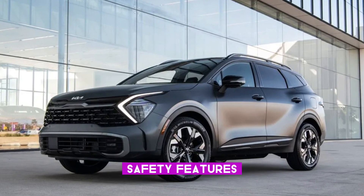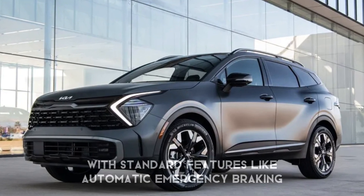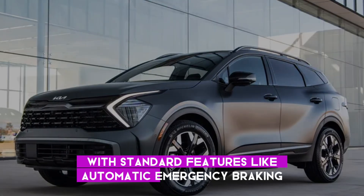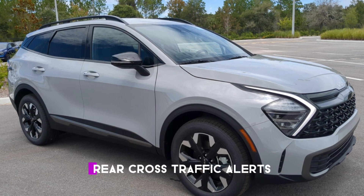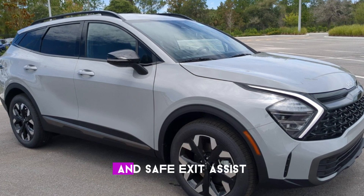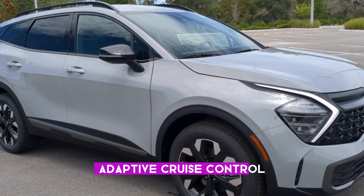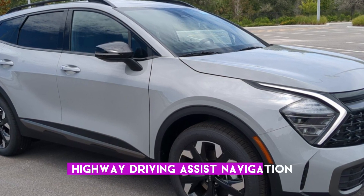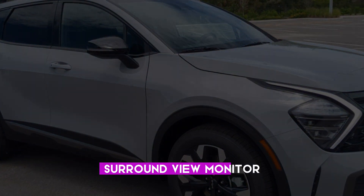Safety features: the 2024 Kia Sportage prioritizes safety with standard features like automatic emergency braking, lane departure warning, blind spot monitoring, rear cross-traffic alerts, and safe exit assist. Optional safety features include adaptive cruise control, highway driving assist, navigation-based smart cruise control, surround view monitor, and blind view monitor.